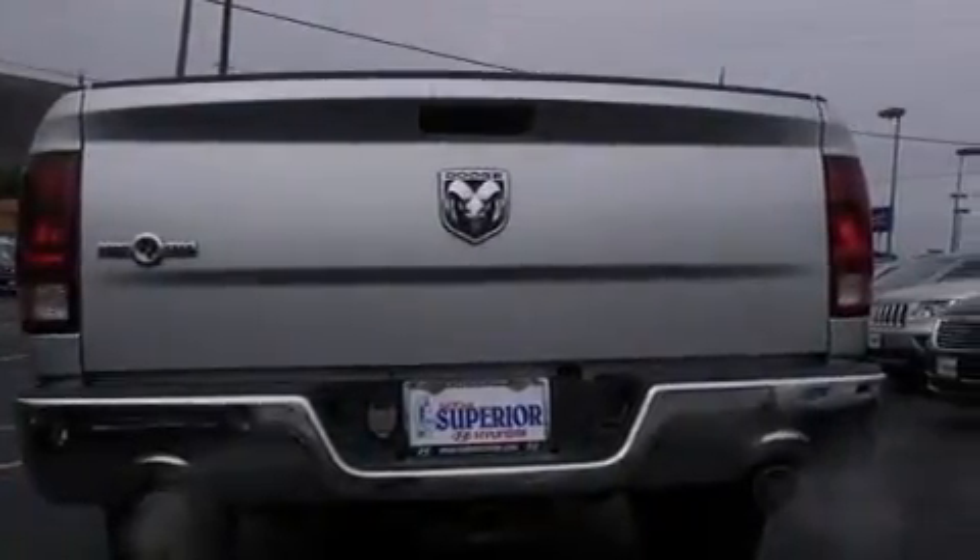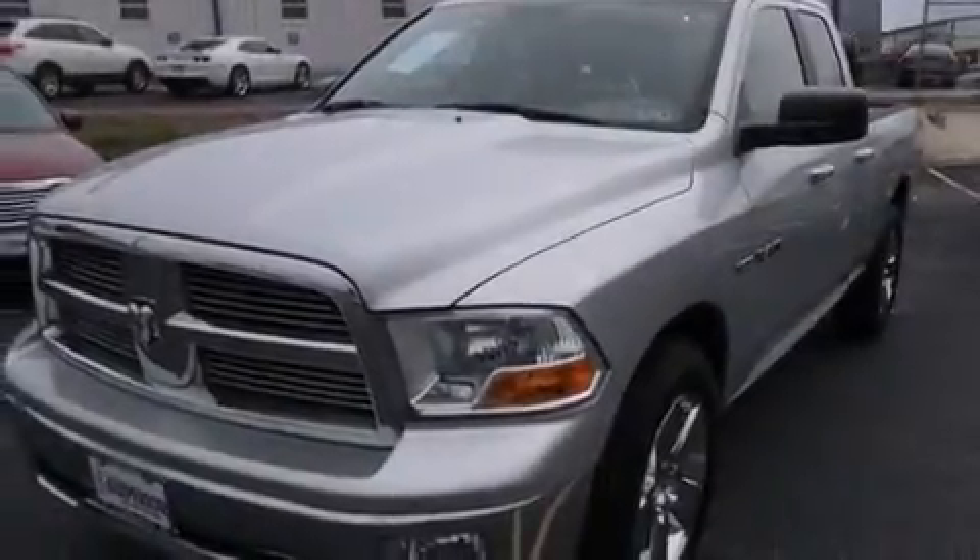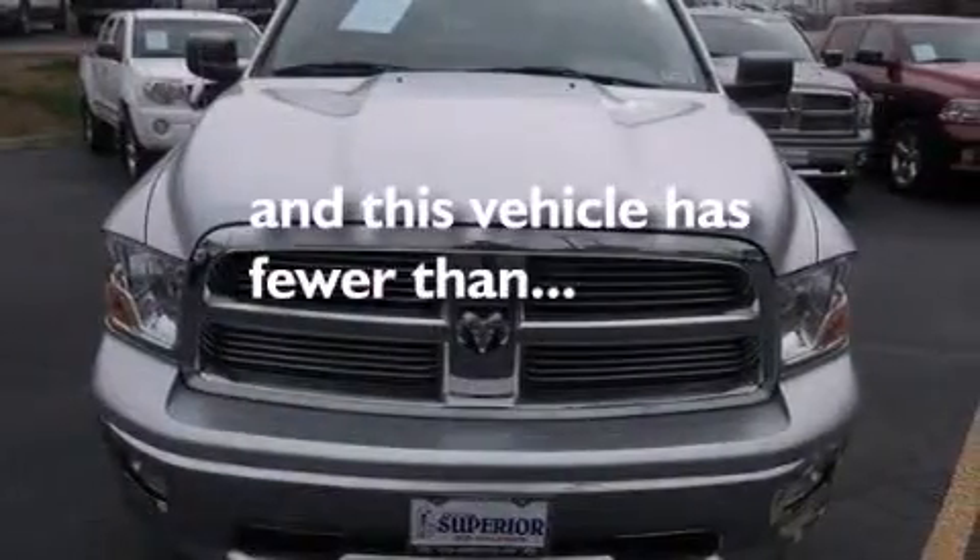Also included are front and rear floor mats, a passenger side airbag, front seat belt height adjusters, dual power seats, and this vehicle has less than 37,000 miles.